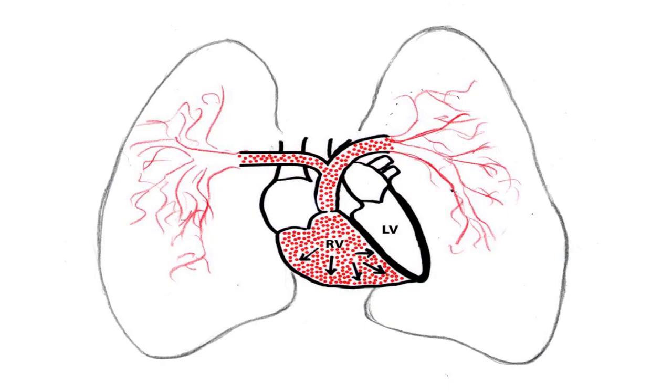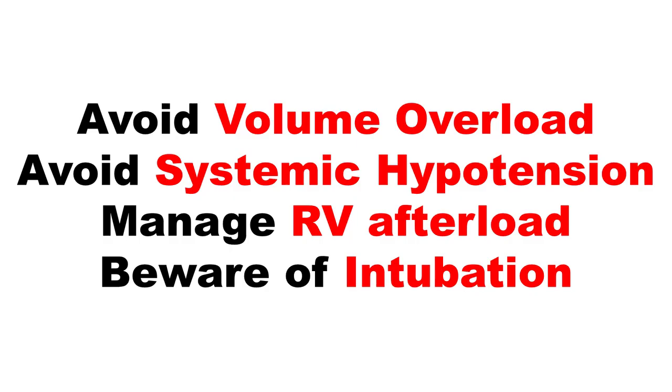These patients are scary, and there are just four tenets of resuscitating the failing RV: avoid volume overload, avoid systemic hypotension, manage RV afterload, and — in these patients — avoid intubation.